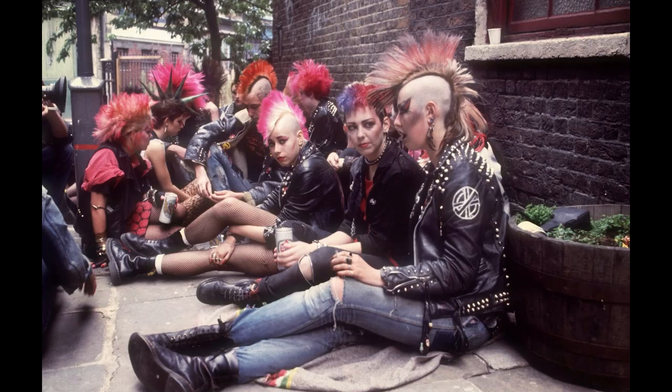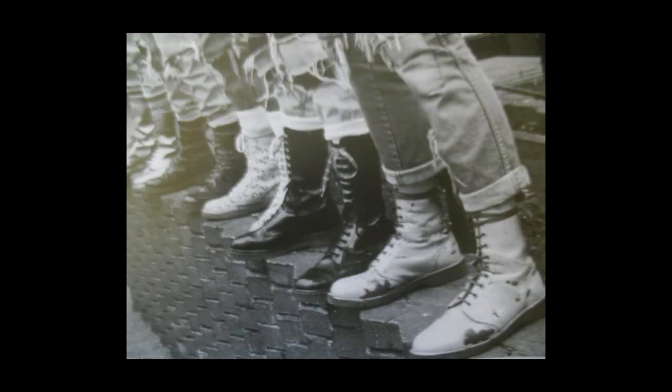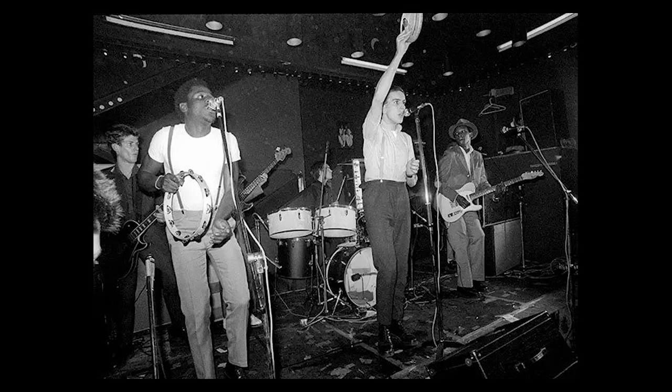The boots continued to be a symbol of rebellion and nonconformity, often paired with leather jackets and ripped jeans. It was becoming a trend for Doc Martens to be associated with music and fashion. Unfortunately, the punk scene did not last too long. At this time, Doc Martens were only selling for 20 pounds. By the early 80s, there was another trend — the two-tone era — which was ska and reggae-influenced music with punk, rock, and pop overtones.